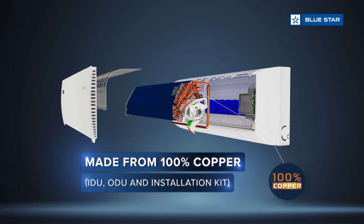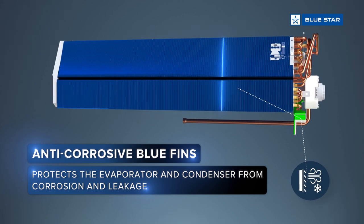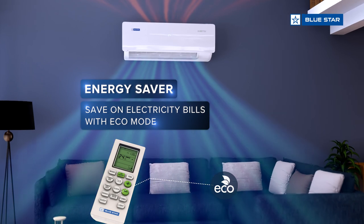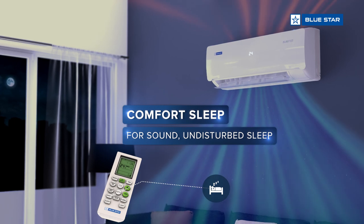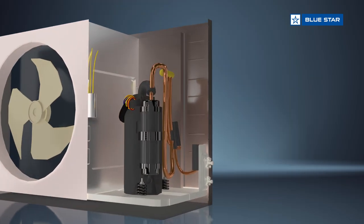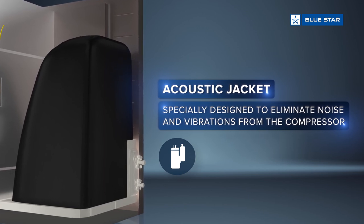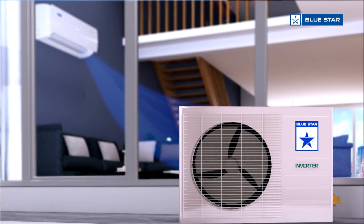Made from 100% copper and anti-corrosive blue fins to enhance the efficiency of the AC, an energy saver to save on electricity bills. Equipped with comfort sleep and stabilizer-free operation.